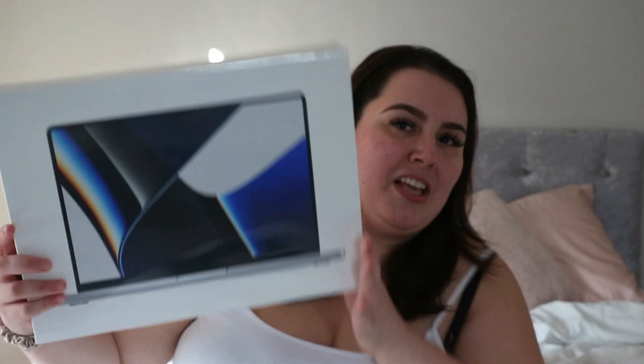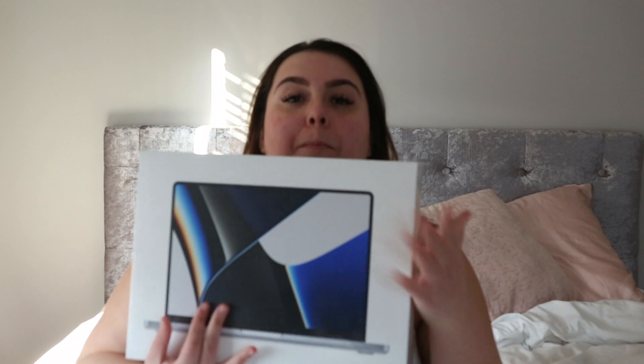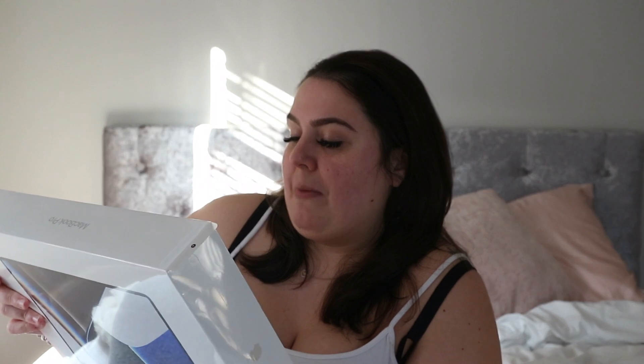We got an Apple product — it's a very impromptu purchase, but it is the 2021 MacBook Pro with the M1 Pro chip. This is actually the base model, the 14-inch MacBook Pro with the M1 Pro chip. It has 16 gigabytes of unified memory and 512 gigabytes of solid state drive storage. I'm very excited.